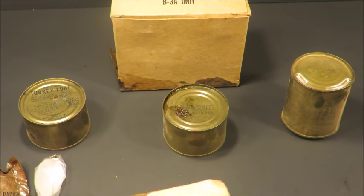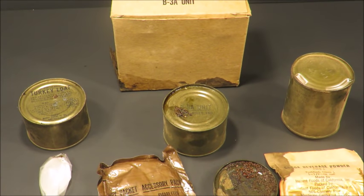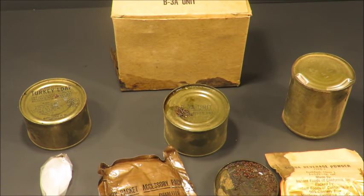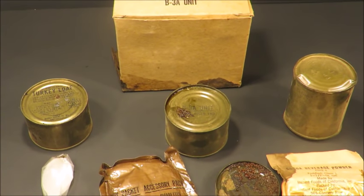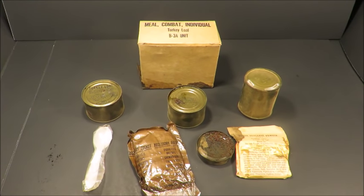We're gonna dig in and see what we can chow down on — certainly none of this stuff other than maybe the B3. I don't know about the cocoa beverage powder, and that jam is just gnarly. The cocoa beverage powder — I don't think it originally came in the box loose like that. Sometimes B2 units had cocoa beverage powder instead of cheese. I had one from '75 that was perfectly good on a camping trip, but this one's got a hole in it, so that's never a good sign.